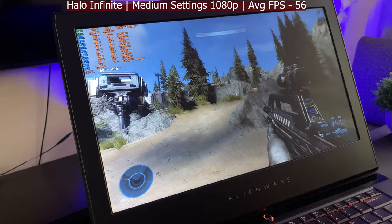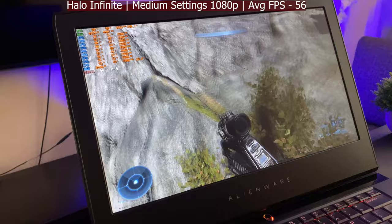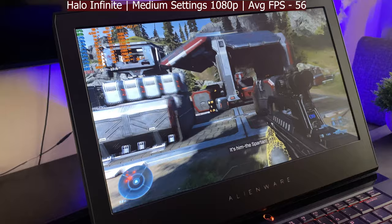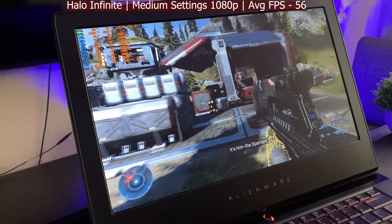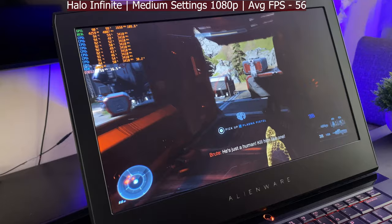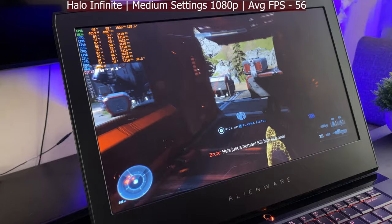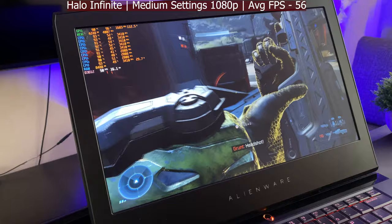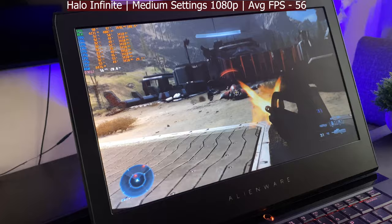We've got Halo Infinite running at 60 fps on 1080p. This is one of the more demanding titles — not sure why it has to be, but that's what it is. Getting up to 55, 50 fps during gameplay. Not totally insane, but a solid and pretty playable experience. Incredibly fun game overall.